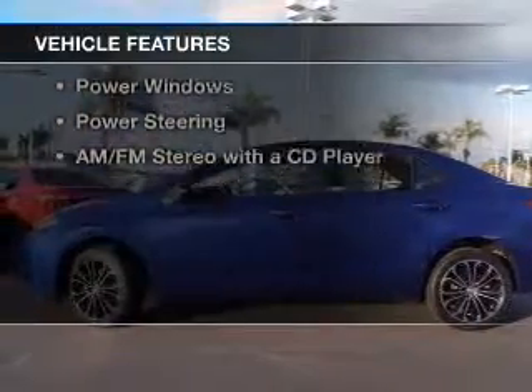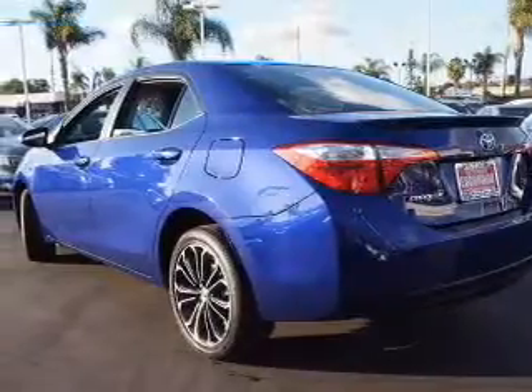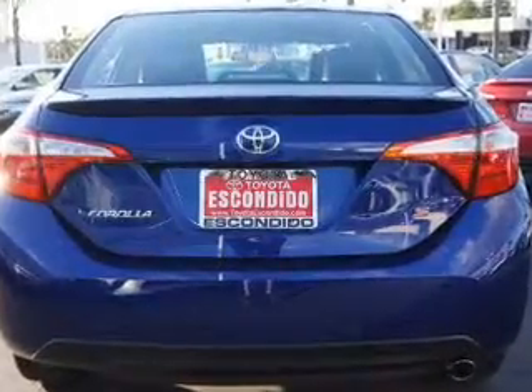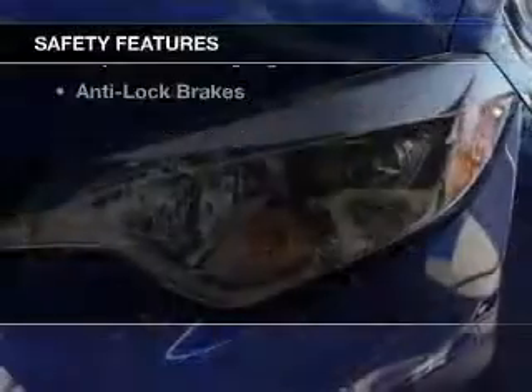The features include Bluetooth connectivity, digital audio input, tilt-and-telescopic steering wheel, a trip computer, an MP3 player, privacy glass, power windows, power steering, and an AM-FM stereo with a CD player.